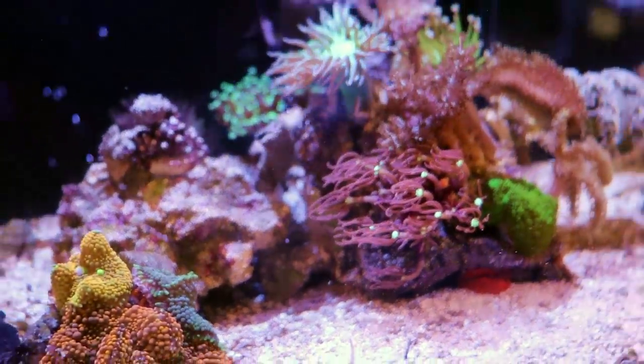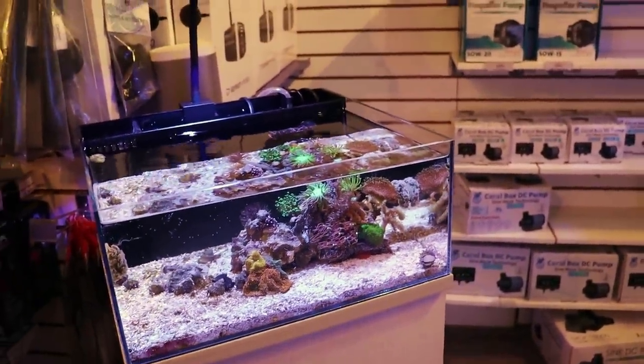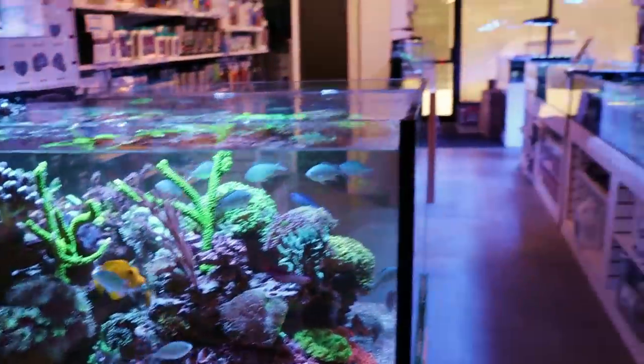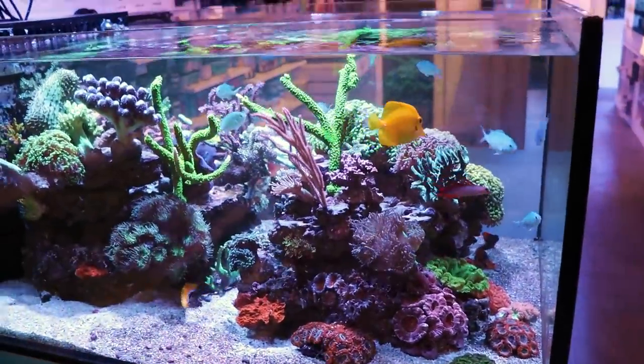What is going on my reefing fam? March here. This is Fragbox TV. Thank you for tuning back in to our channel. This is our store in Toronto, our coral store that specializes in corals and everything to do with saltwater tanks.